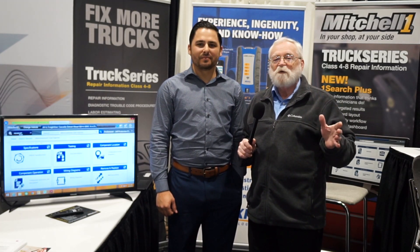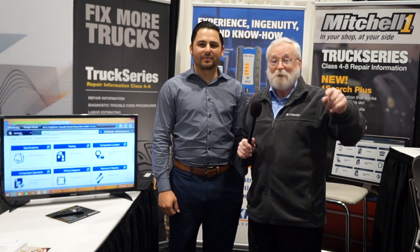It's been a long time since we talked to Mitchell, but there's some great improvements you just got to check out, and that's coming right up.